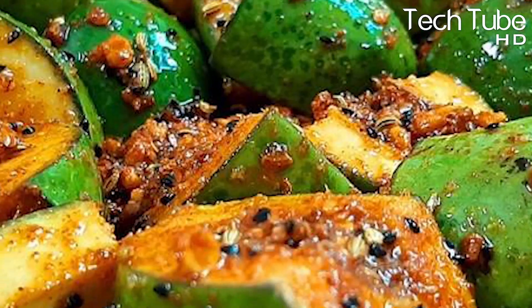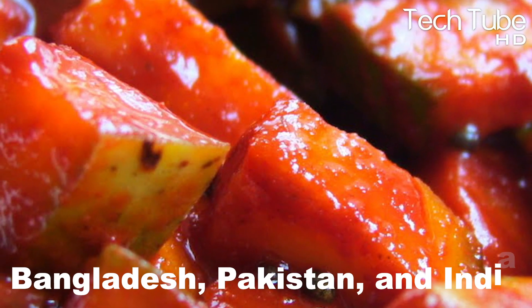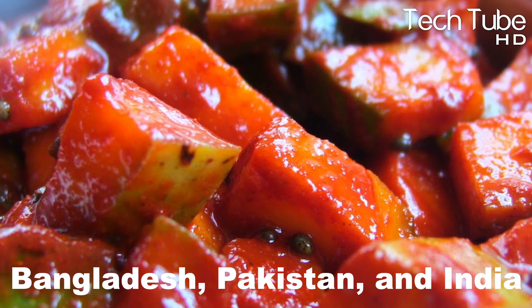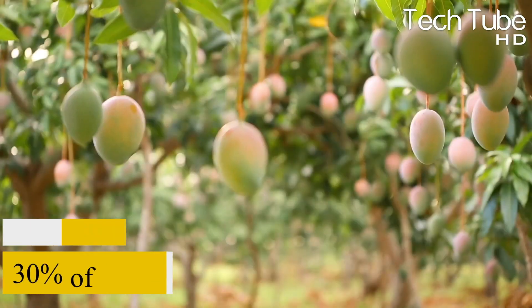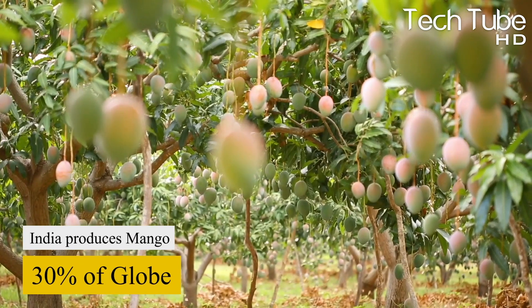Mangoes are also used to make pickles in countries like Bangladesh, Pakistan, and India. The country with the maximum production title is held by India.